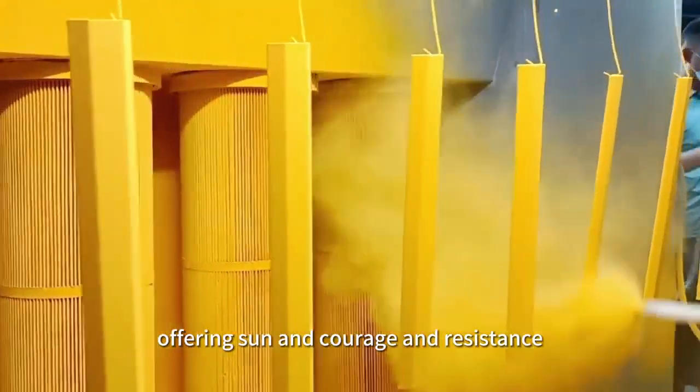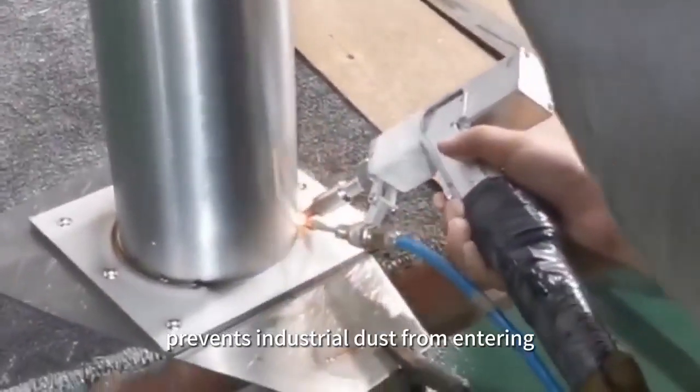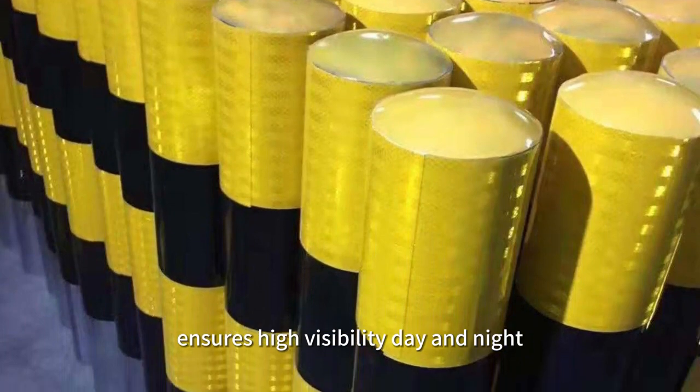Resin powder coating ensures long-lasting durability, offering sun and corrosion resistance. The fully welded and sealed top iron cap prevents industrial dust from entering. High-intensity reflective film ensures high visibility day and night.